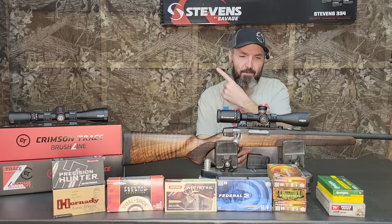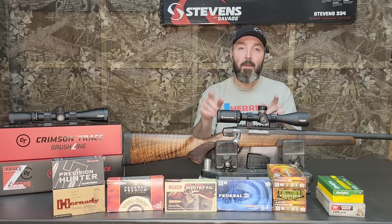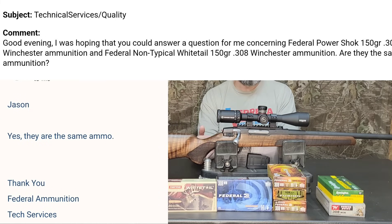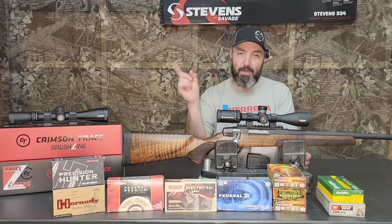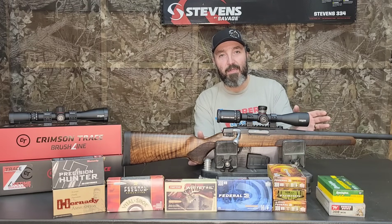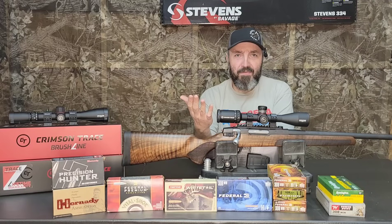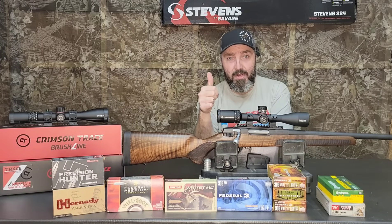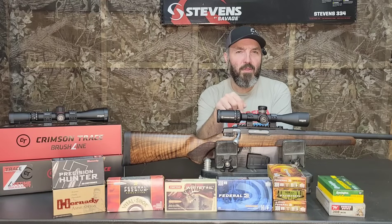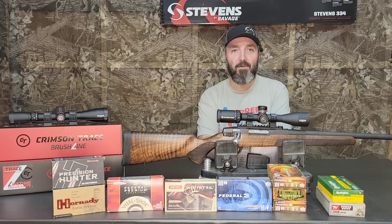I zeroed the rifle with Federal Power Shock 150-grain ammunition. Real quick — Federal Power Shock 150 and Federal Non-Typical 150 are one and the same. I got that confirmed from Federal directly; they're just different packaging. So if you've got your rifle sighted in with Non-Typicals but can only find Power Shock, you should be good to go without making any adjustments. I chose the 150 Power Shock for the sight-in because my other .308 really likes it and it's readily available.